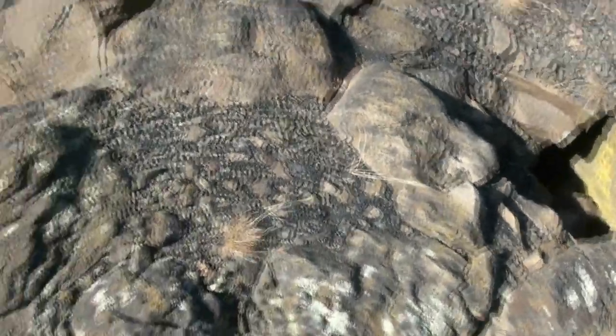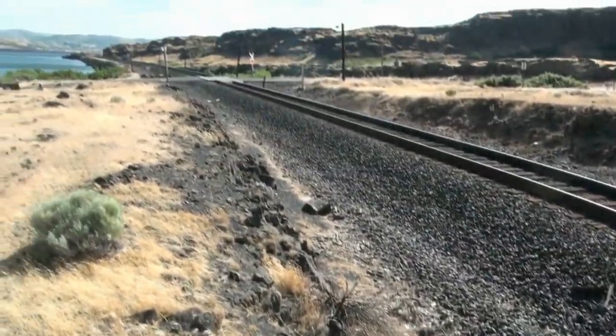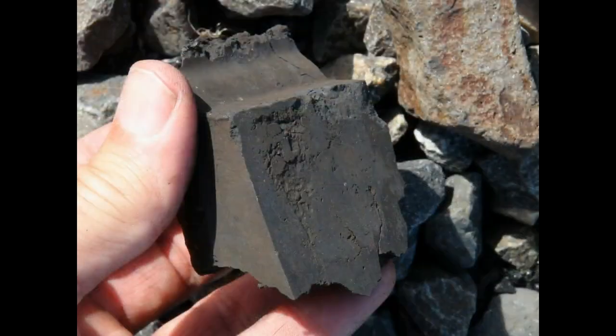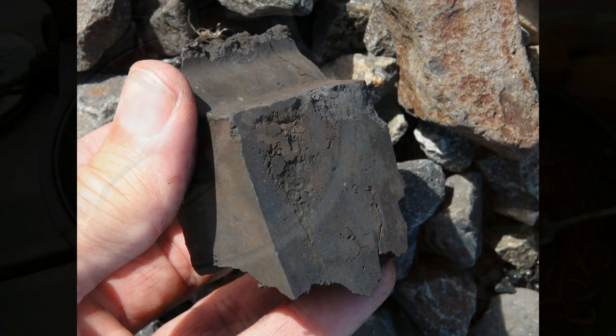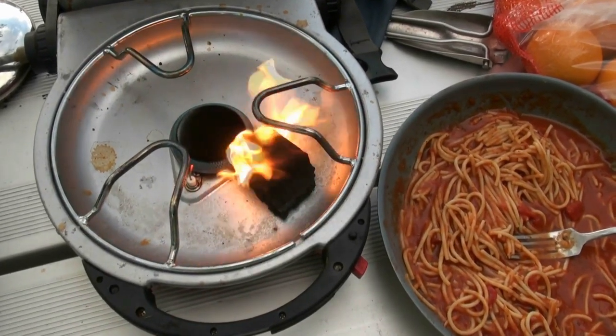While I was looking at all the coal bits, I did find one huge chunk. I've included a photograph of it here. I thought, well, if it's coal, let's try it out — let's take it back to the campsite and see if it burns. And by golly, guess what?